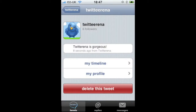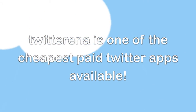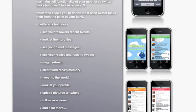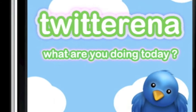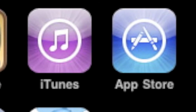The best news is Twitterina is available for you at only 99 cents. For more news and information on Twitterina and for any help, follow at A Weeks on Twitter. Available in Apple's App Store. Download it today.